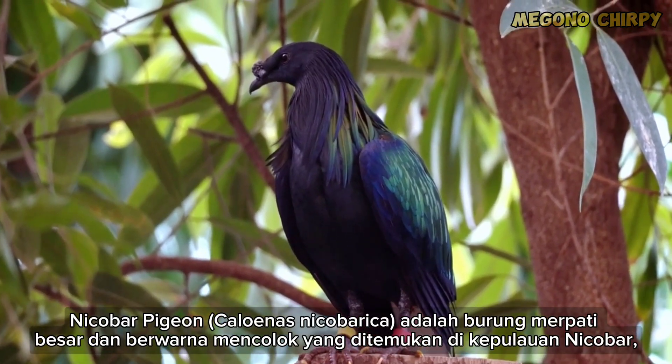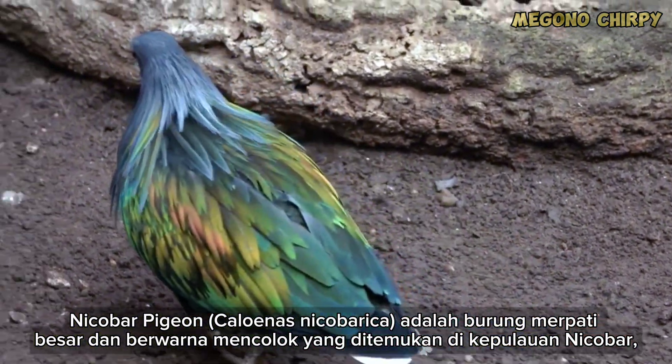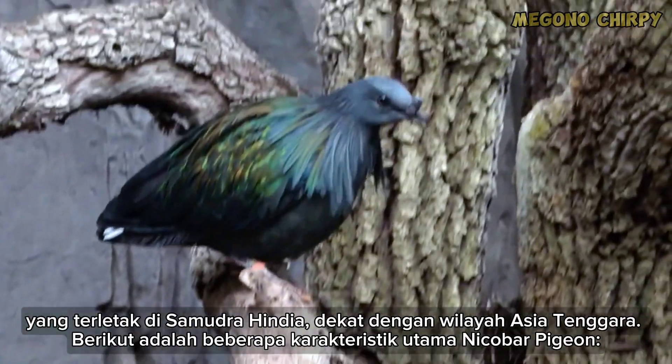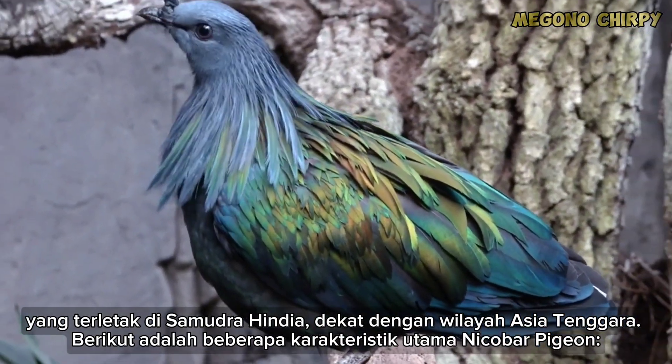The Nicobar Pigeon, Caloenas nicobarica, is a large and strikingly colored pigeon species found in the Nicobar Islands, located in the Indian Ocean, near Southeast Asia. Here are some of the key characteristics of the Nicobar Pigeon.